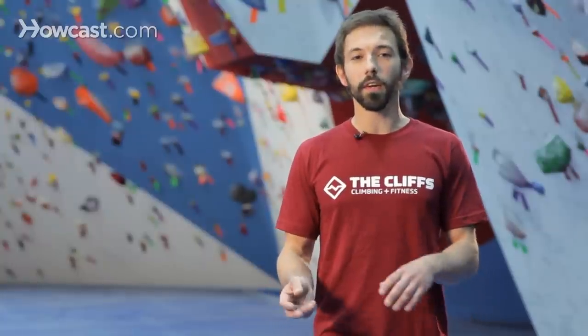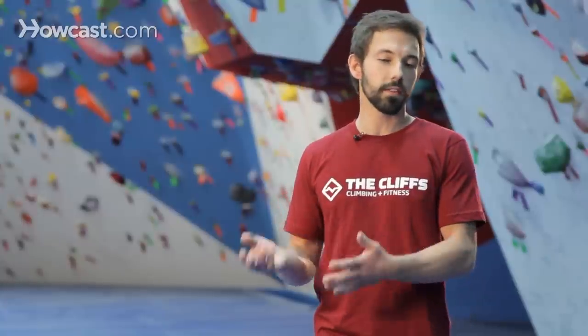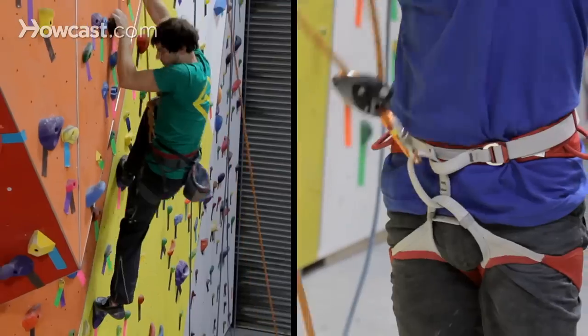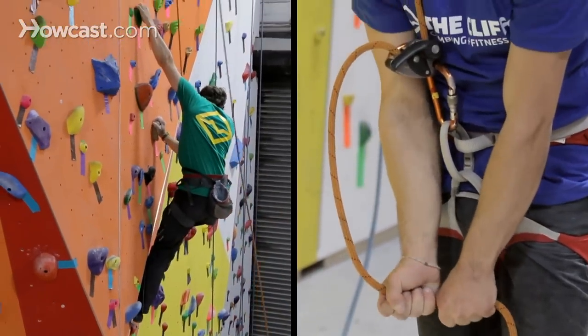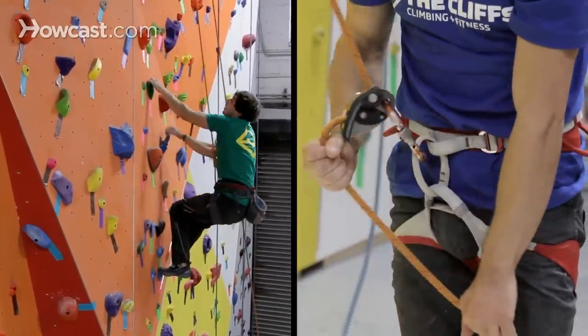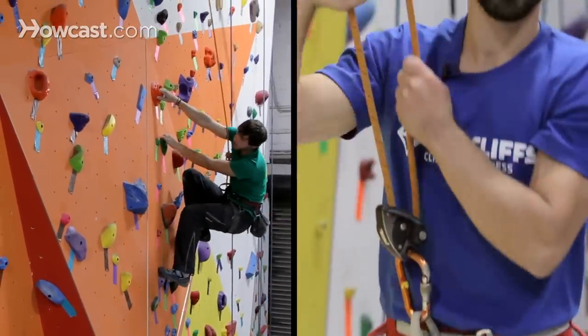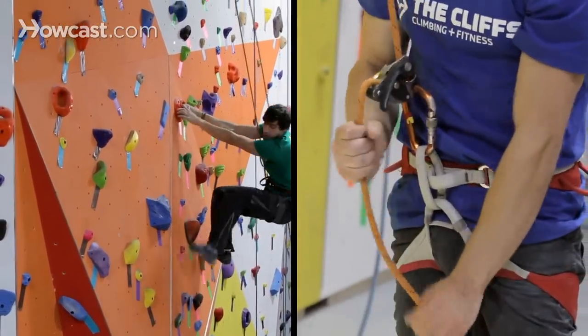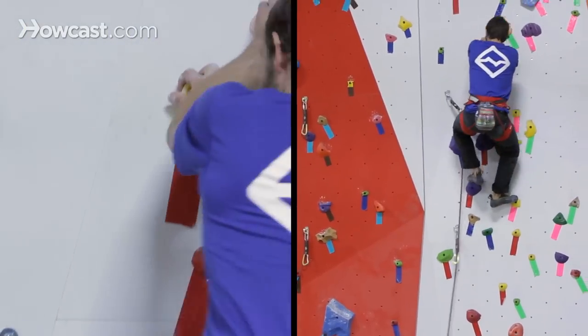When you're climbing routes, the scale differs. Instead of seeing a V, you're going to see a five-point-something. Normally in climbing gyms, 5.4 or 5.3 will be a beginner level climb — that's kind of where the grading starts. This system is known as the Yosemite Decimal System, started in Yosemite, California.